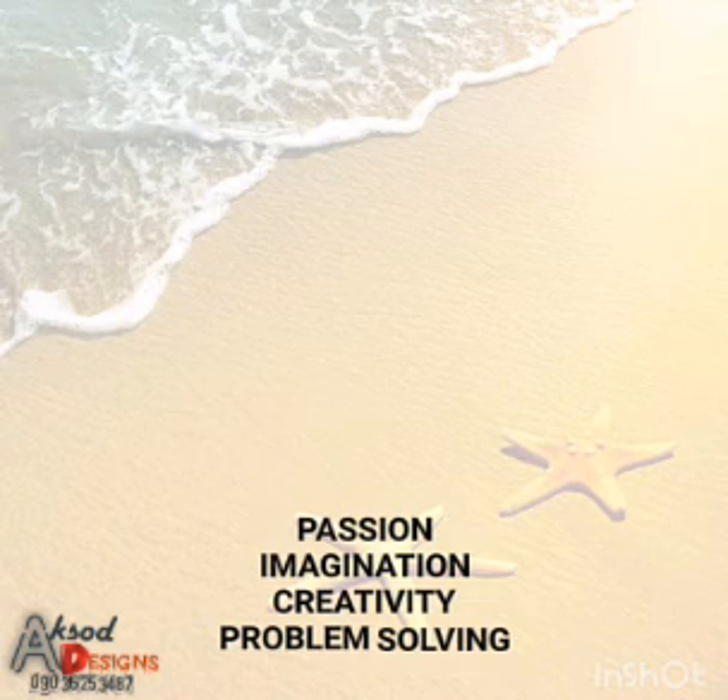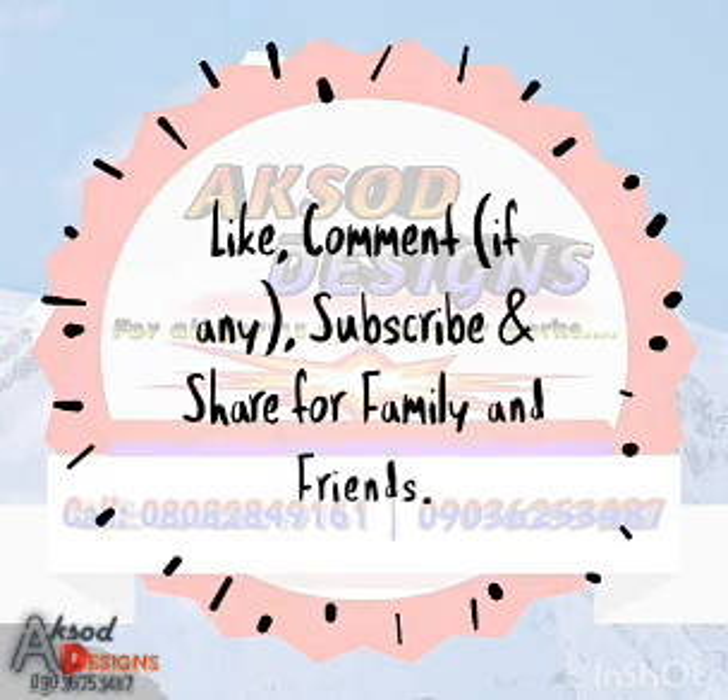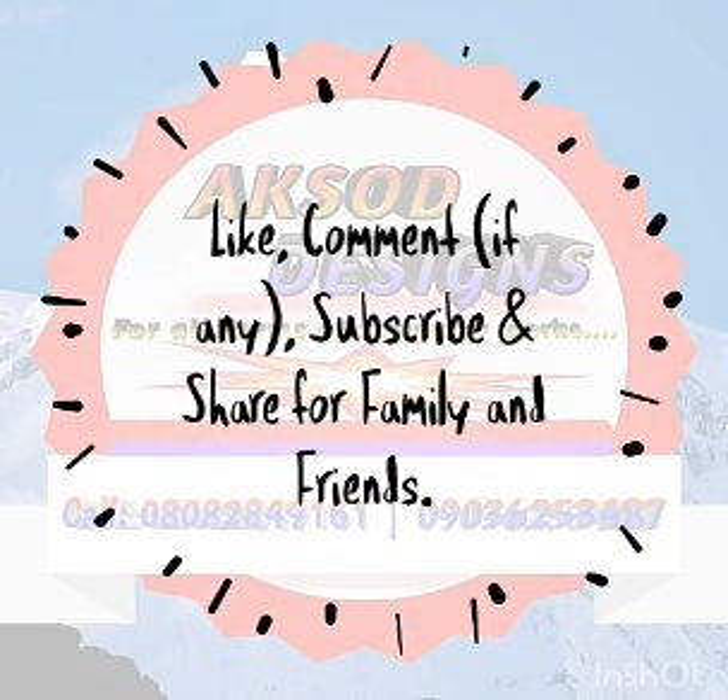I think this is where we stop for this particular video. Check out the next video, and don't forget to like, comment, share with family and friends, and subscribe. Stay blazed. I'll remain. That's all.